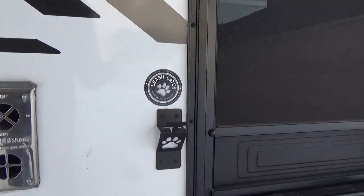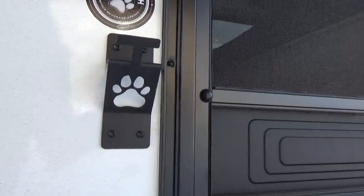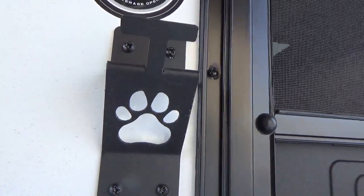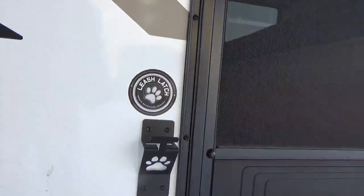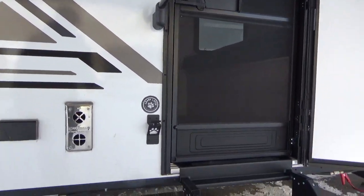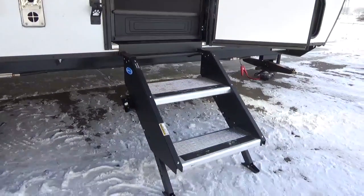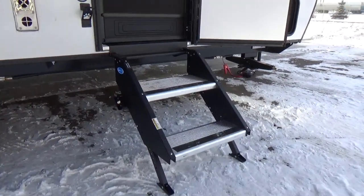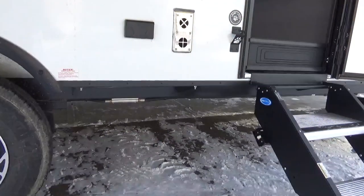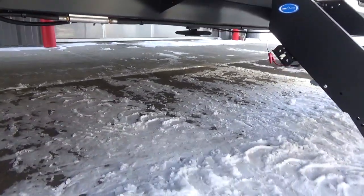Cool little feature — you get the leash latch. And right through where that paw footprint is, it's actually a bottle opener as well. So you can tie the puppies off, keep them secure from running off. You also get the Rise Above step, which folds up inside the trailer — it's not hanging underneath — so you can imagine the amount of clearance you get with this particular product.